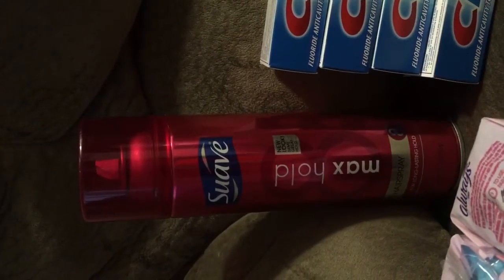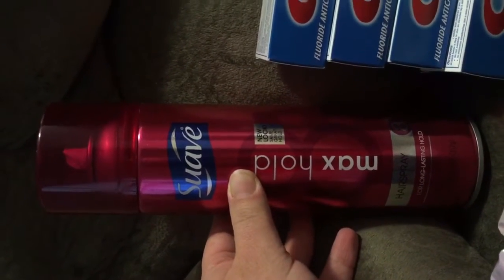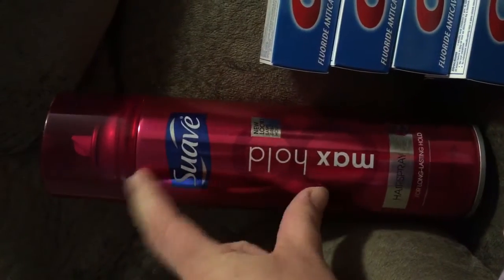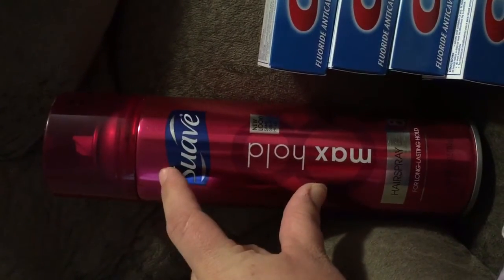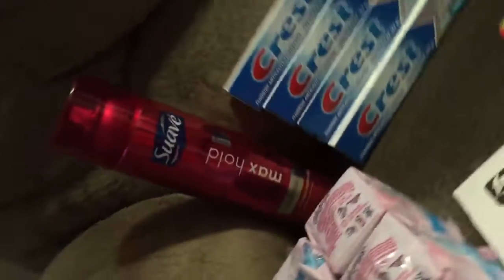I paid $0.09 each for my tubes of Crest toothpaste. The Suave was actually regular price at $2.50. I had a $2.00 off Suave styling coupon — I think it's like a professional one — but it worked for this. So I ended up paying $0.50 for a very large bottle of Suave. That's what I did this week at Fred's.